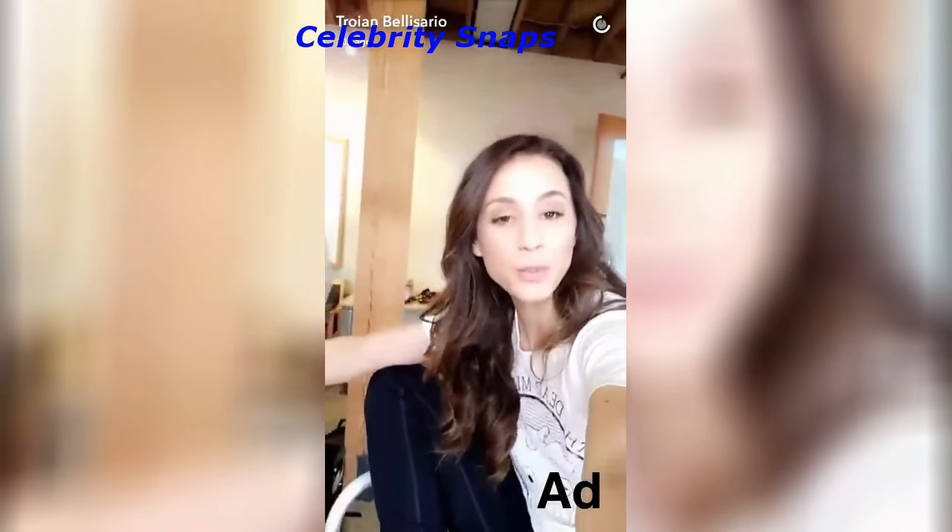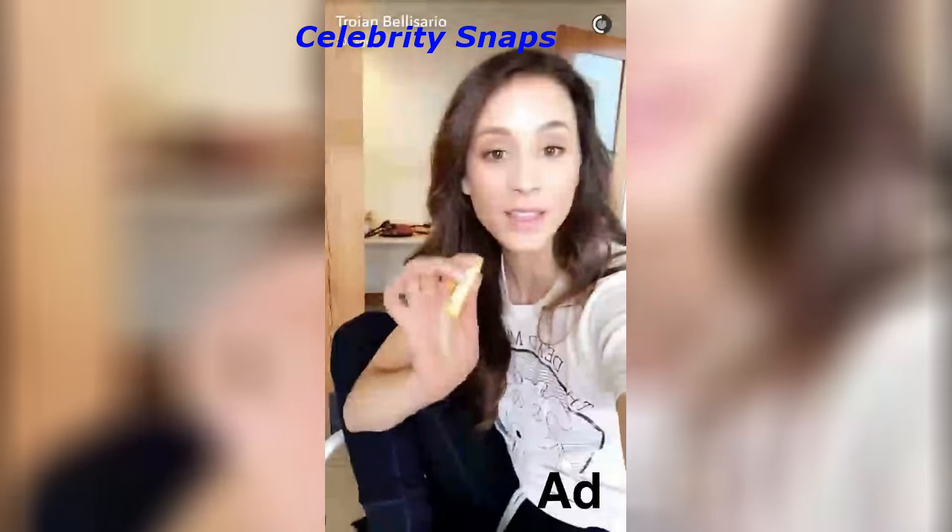Hey guys, I just arrived at the Burt's Bees headquarters where I'm going to learn how they make these awesome products. Follow along all day and I will take you on my own tour.